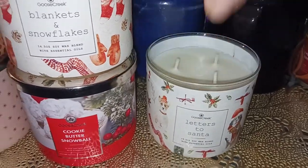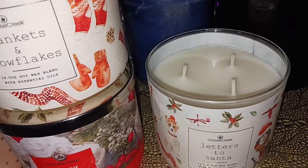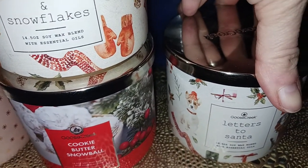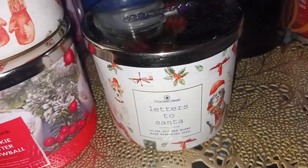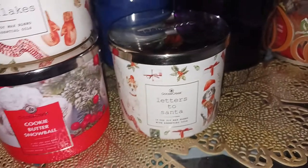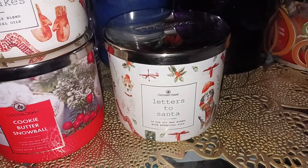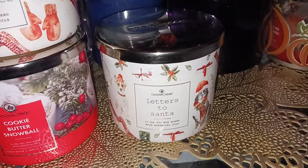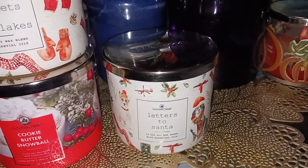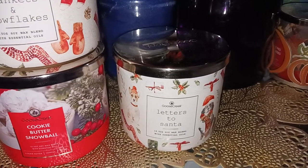Then we have Letters to Santa, which I really like. This one is cookie dough, almond milk, oatmeal, and vanilla cream. Definitely a sweeter-type candle, not overly powerful. It's got that cookie dough and almond milk — I love the almond notes — with oatmeal and vanilla cream. It's a sweeter, creamy, cozy cookie dough-type scent. I love the labels too. It might be a little bit stronger than blankets and snowflakes — I'd say at least a seven and a half, maybe an eight.